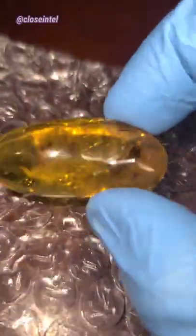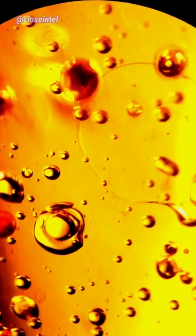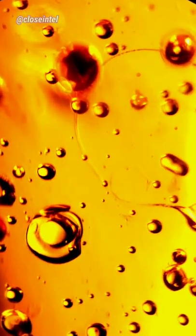I ordered this on eBay and it arrived a few days ago. It's a piece of amber with a few bugs encased inside of it. This thing is millions of years old and I was told by the seller that it contains leaf miner nymphs.